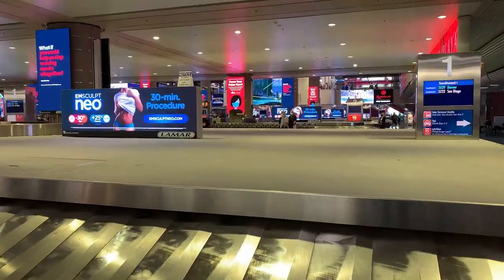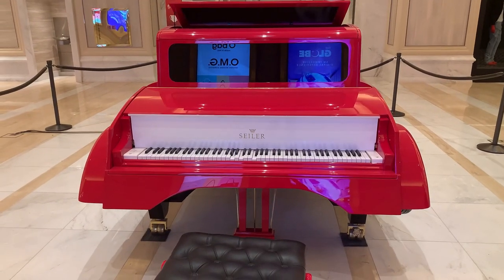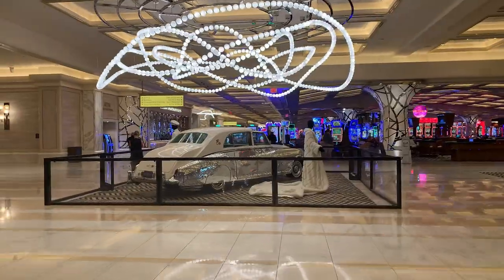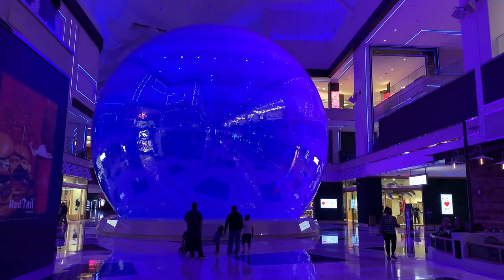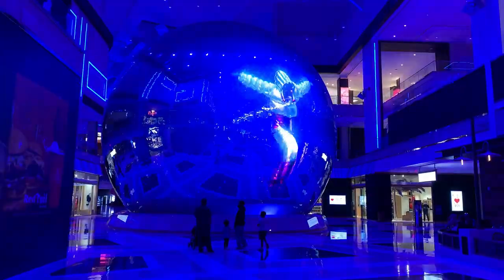Well, that's it for this journey. From a cloudy departure at JFK to marvelous views across the USA, I've made it to America's playground, Las Vegas. Thanks so much for watching. I hope you really enjoyed my trip from New York City to Las Vegas. Don't forget to subscribe to my channel if you haven't done so already and hit that bell button so that you're alerted every time I post a new video. We'll see you next time.